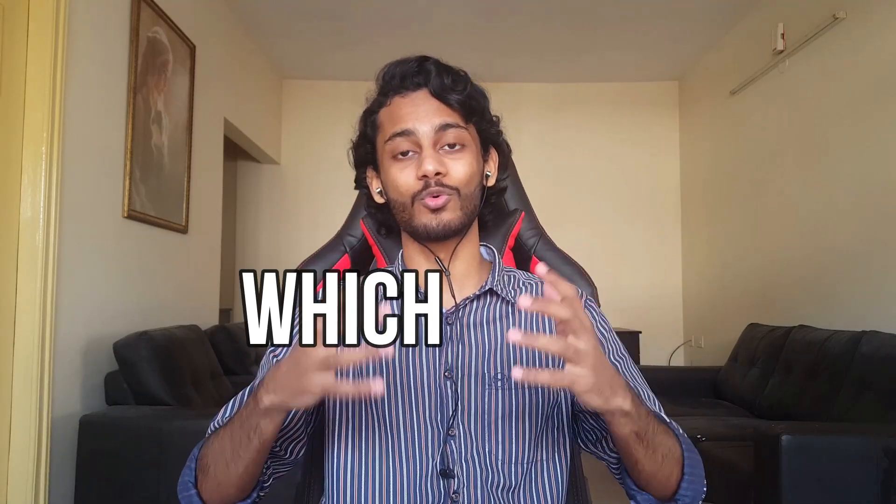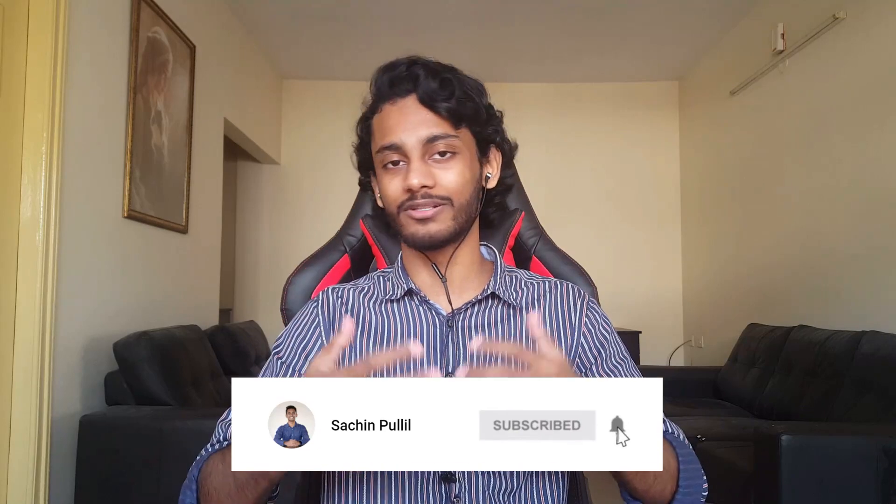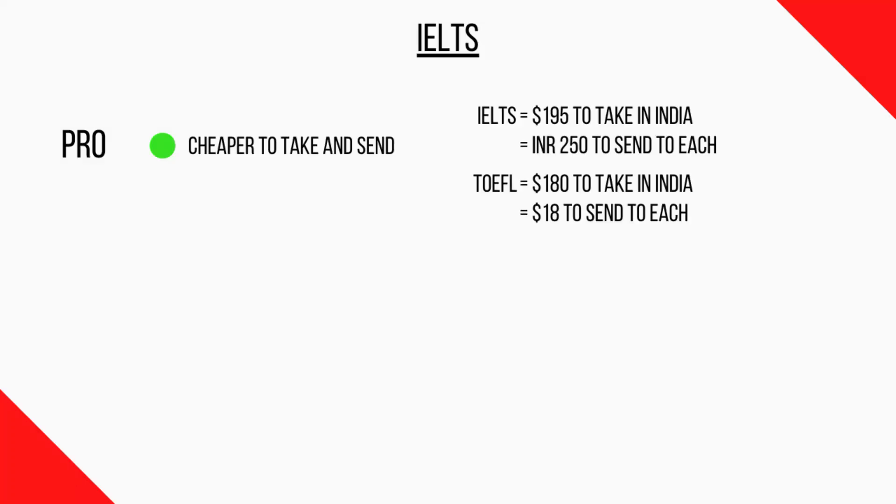The most popular question is: which one is easier? The thing is, they both test your reading, listening, speaking, and writing — just in a slightly different way. The IELTS has fill-in-the-blank questions as well as multiple choice, while the TOEFL is mostly multiple choice. So the structure is where they vary, but when it comes to difficulty, they're about the same. Some people say IELTS is harder, some say TOEFL is harder, but in the end it's more or less the same.